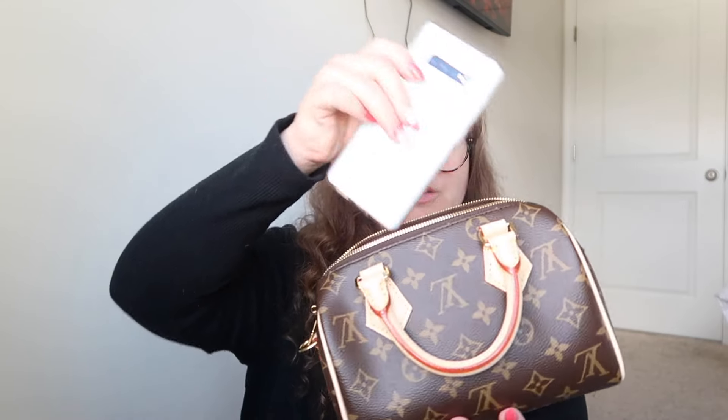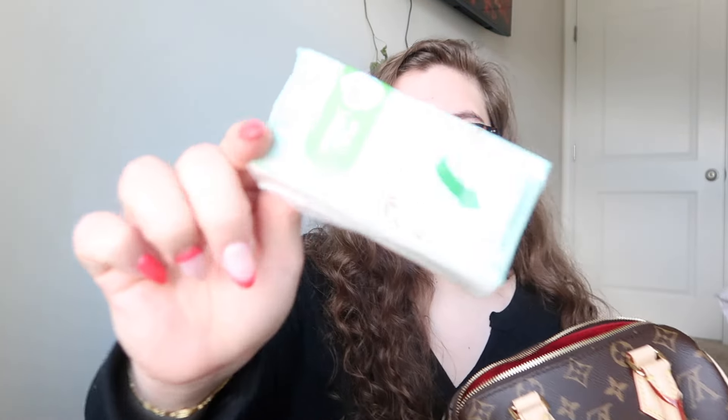The first thing I have in my bag is my phone, which is the Samsung Galaxy S10 Plus. That fits easily in and out of my bag. The second thing I have is some tissues, because you never know.